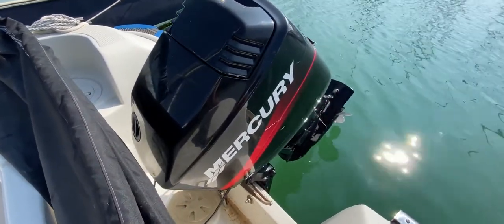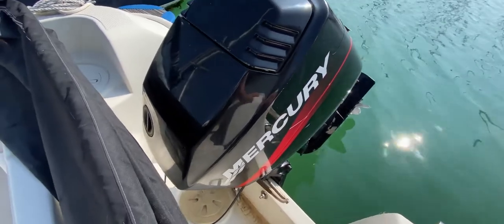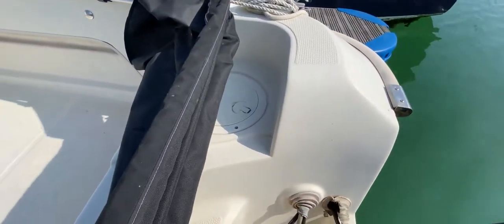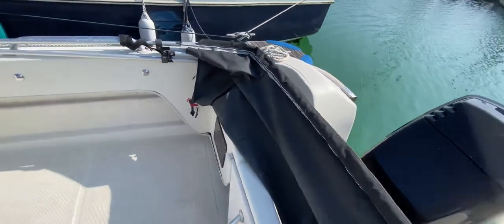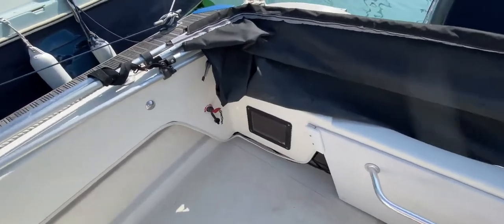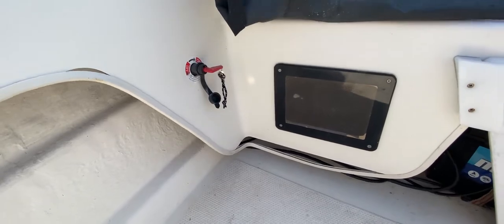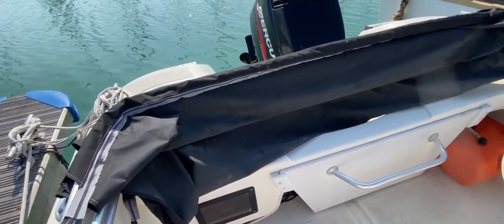Here we have the engine — she's a two-stroke Mercury and she sounds great, apparently giving a really good turn of speed, which is excellent. Just while we're looking over the back, we can see the lid to the live bait well. Moving into the cockpit, we've got a window for that too, which is really handy, and also the main isolator to the starboard side.